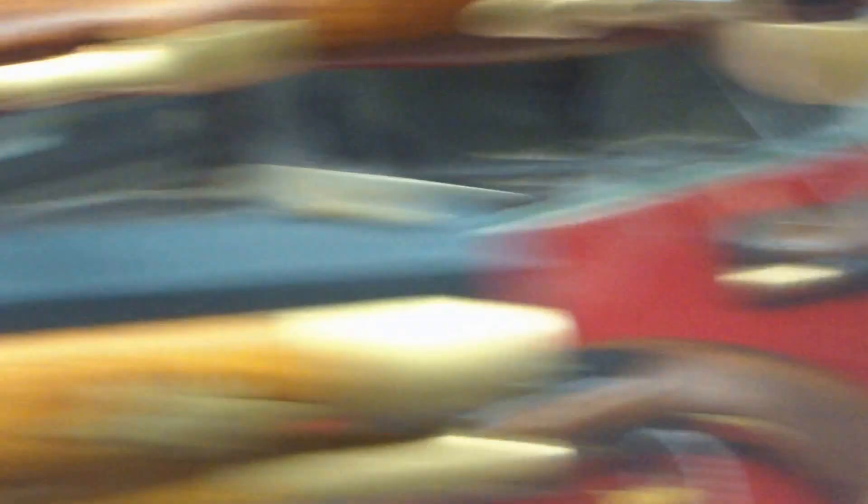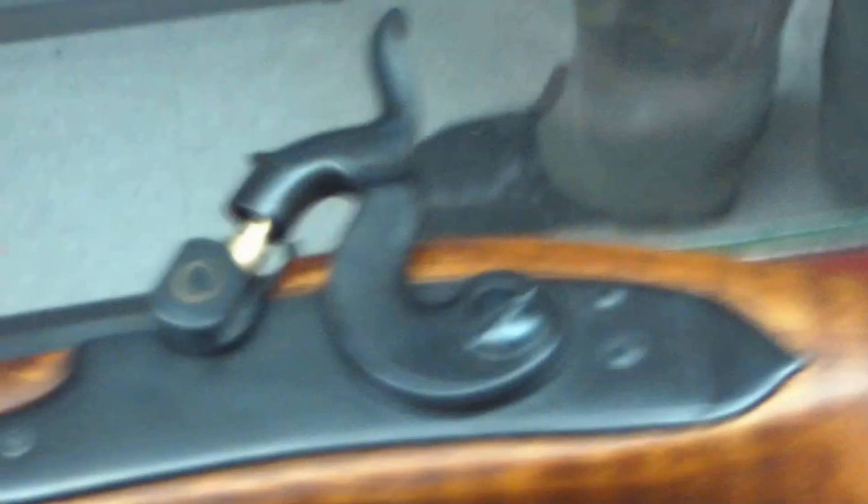And it has this one here, this flintlock — beautiful gun. This Kentucky pistol here, flintlock, a left-handed gun, .50 caliber.